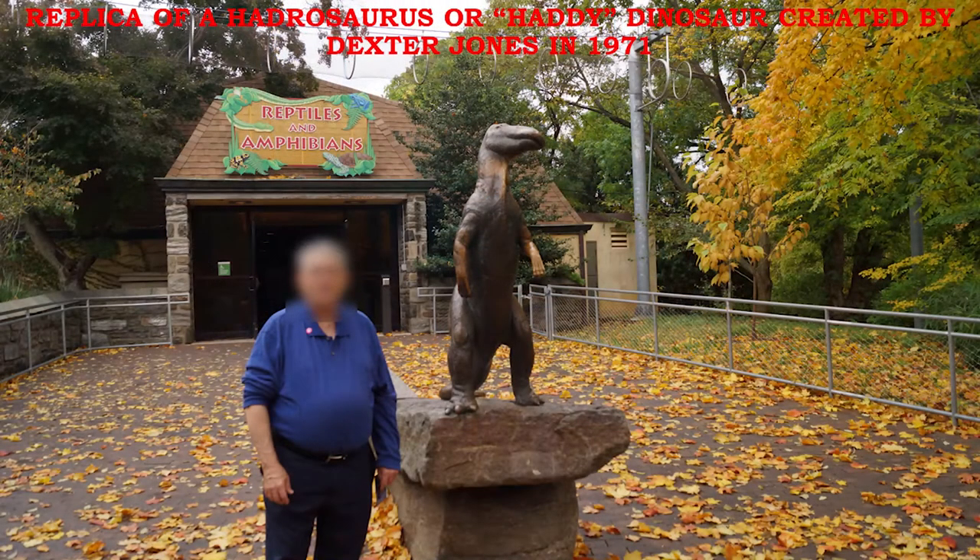Outside the reptile and amphibian house stands a replica of a Hadrosaurus, or Hady, a dinosaur created by Dexter Jones in 1971.